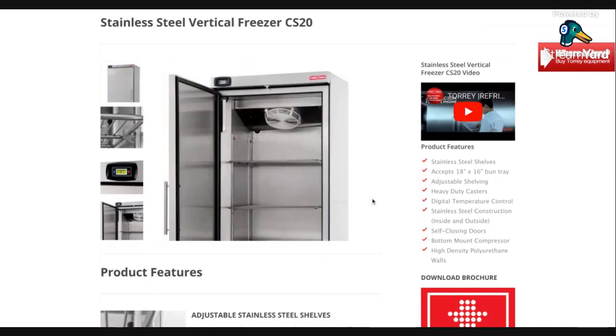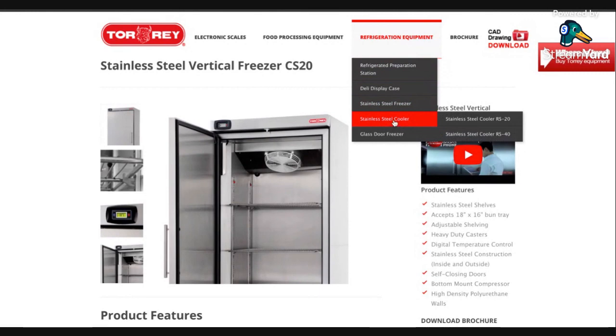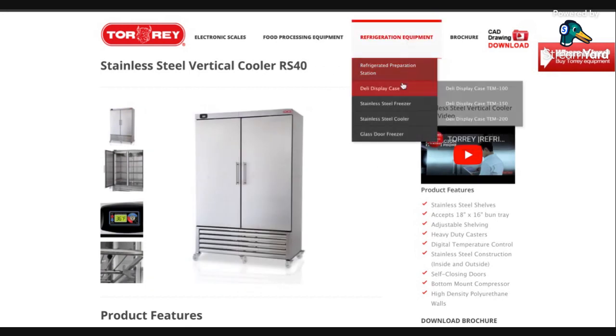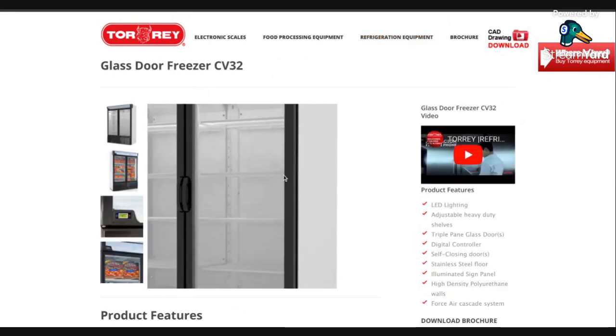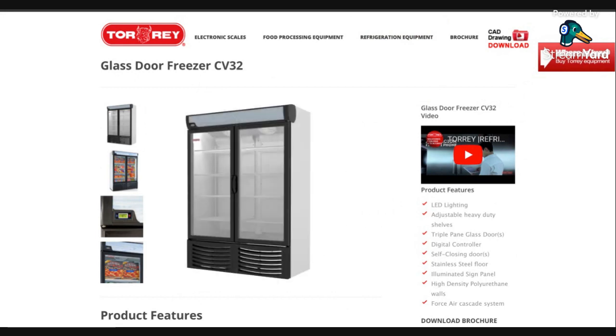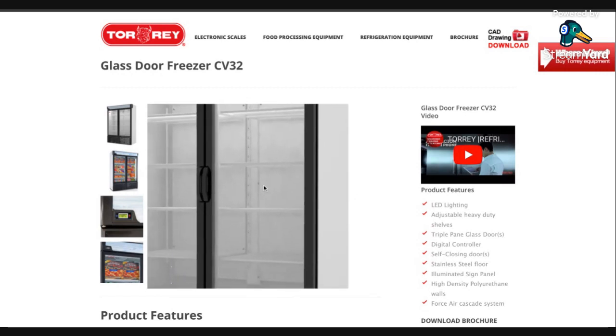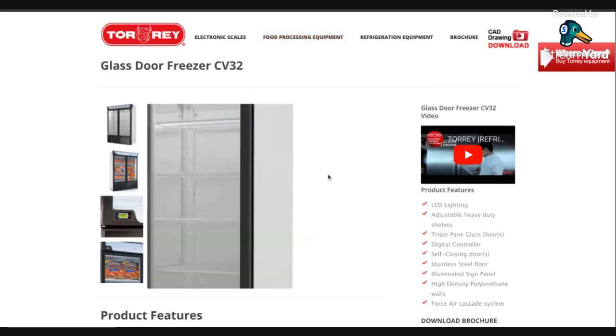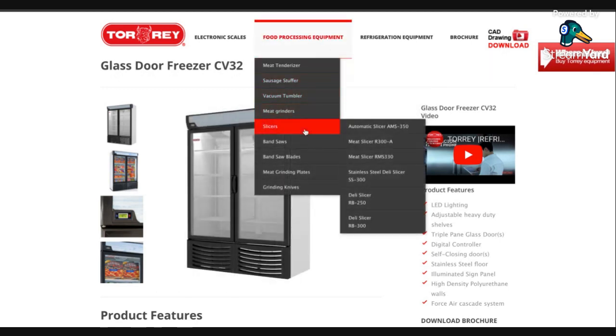They also have uprights — I have a large number of uprights. They come in single and double door. These are just refrigeration units. They have merchandisers, glass door units, and glass door freezers. In your ethnic stores, that's when you're going to find a lot of food stuffed in there — legs of lamb, whole fish like snapper and tilapia. You're going to find that in these types of units whether it is a small Mexican, African, German, or any of those types of grocery stores — Torrey is in a lot of these places.